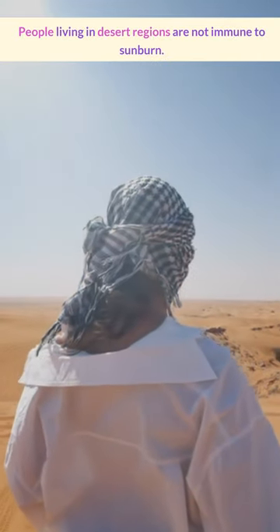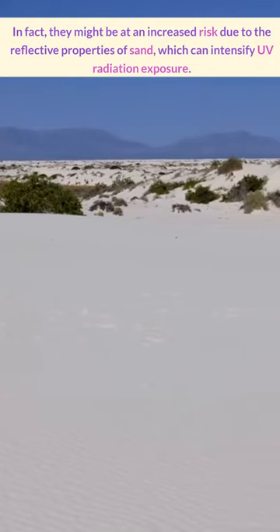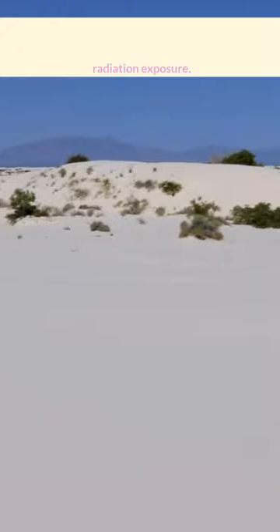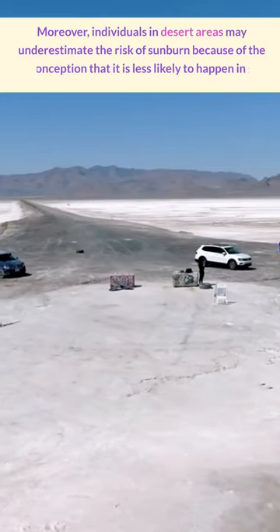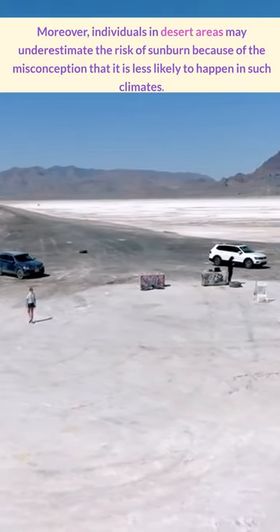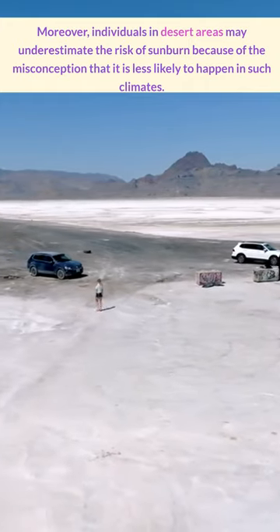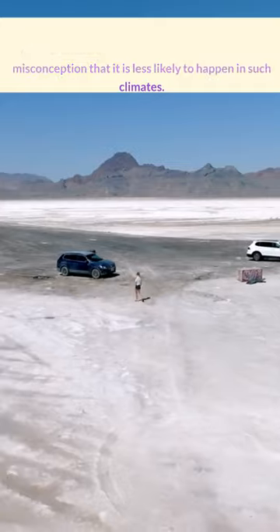People living in desert regions are not immune to sunburn either. In fact, they might be at an increased risk due to the reflective properties of sand, which can intensify UV radiation exposure. Moreover, individuals in desert areas may underestimate the risk of sunburn because of the misconception that it's less likely to happen in those desert regions.